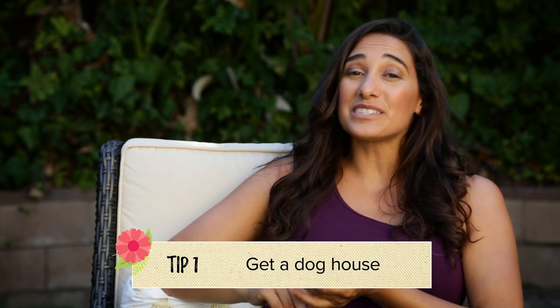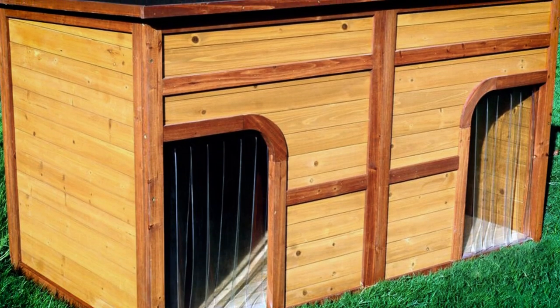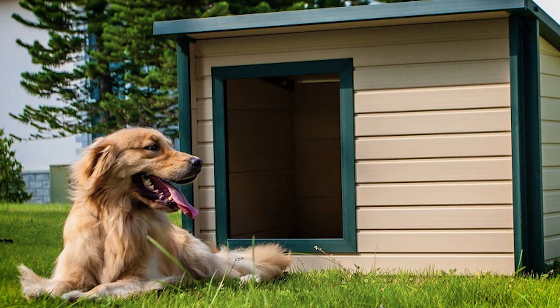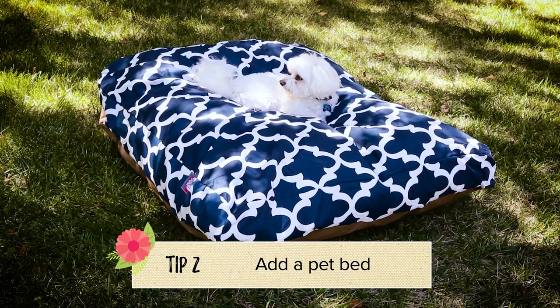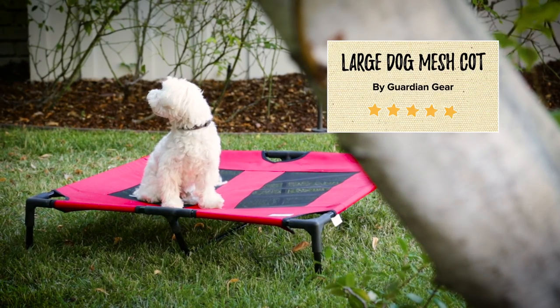Let's start off with the classics. A doghouse is definitely on that list. They used to be fairly boring, but now you can find options that will match the architecture of your house as well as the size of your dog. It's a great spot for your dog to lounge and enjoy days outside. I also love to add a pet bed. Using indoor-outdoor fabric makes it really versatile and easy to clean.